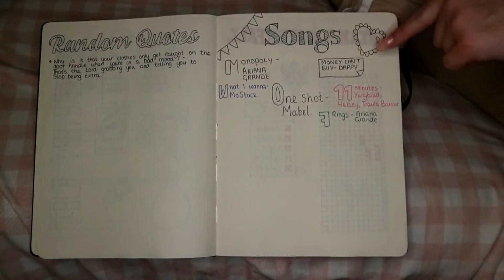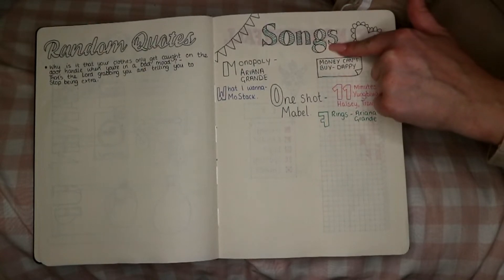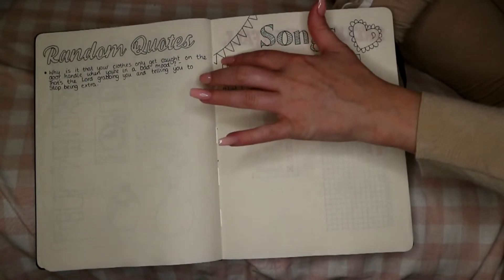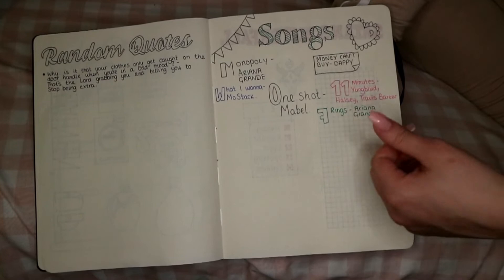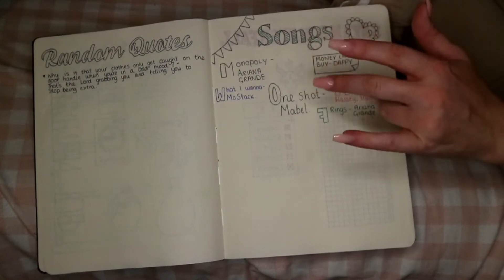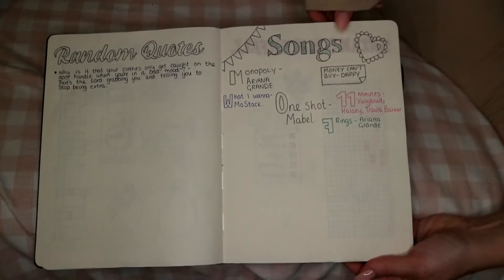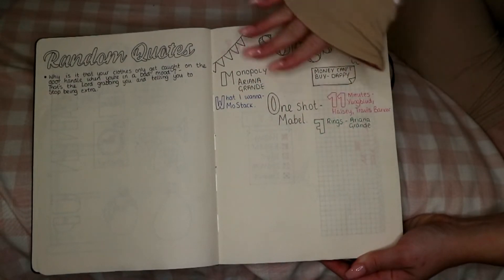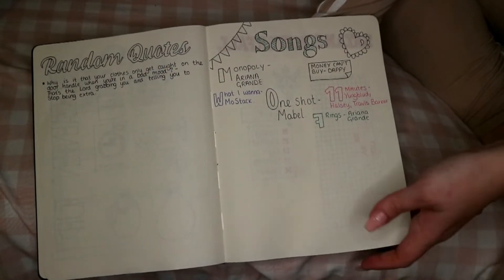Then I've done a songs page. I got a font from a website called DaFont — there are little hanging things I haven't coloured in yet. I'm just doing little pictures with song quotes, like 'money can't buy happy.' I might put one in a heart or start drawing pictures. I'm not totally happy with how this turned out, but you learn as you go.